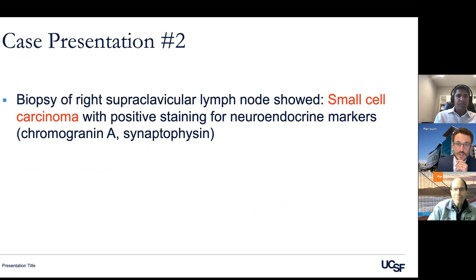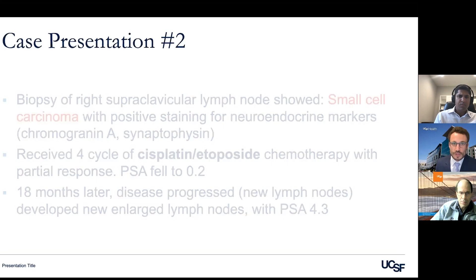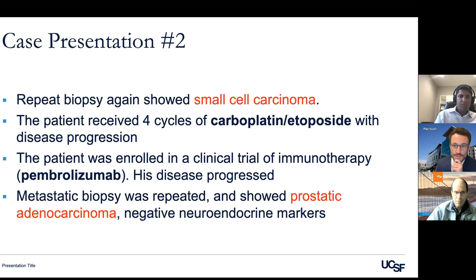Another biopsy was done which again showed small cell carcinoma. The PSA was a little higher, so it's helpful to check whether we're still dealing with the same cancer. Because the biopsy showed the same type, it was again treated with chemotherapy targeted at small cell neuroendocrine prostate cancer, and the patient was enrolled in a clinical trial of immunotherapy with pembrolizumab. Unfortunately, his disease progressed even through immunotherapy.